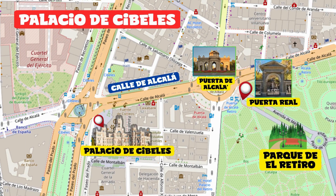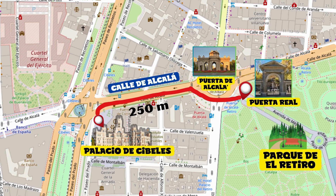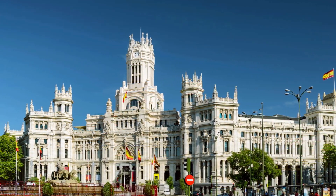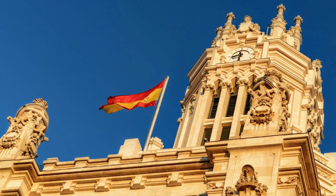Palacio de Cibeles. Exit through the Puerta Real located northwest of the park, admire the Puerta de Alcalá — one of Madrid's most iconic monuments — and continue along Calle de Alcalá. After about 250 meters on the left you'll find the entrance to this stunning palace, which houses the city's municipal offices. The Palacio de Cibeles has exceptional architecture and you can visit it for free up to the top floor.